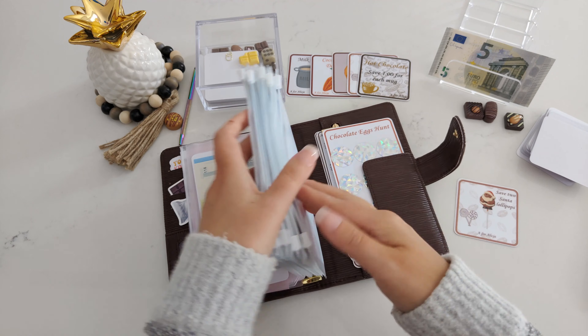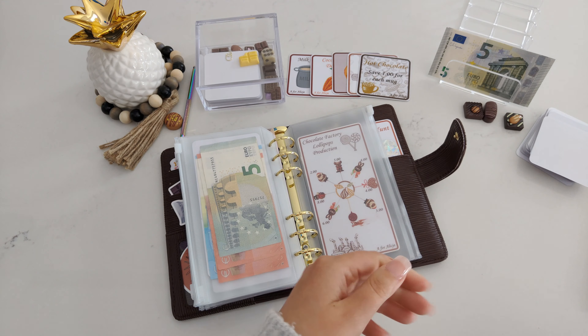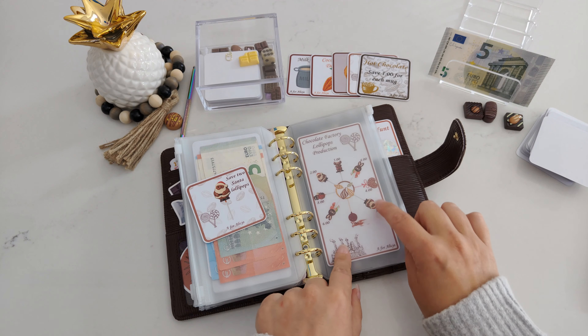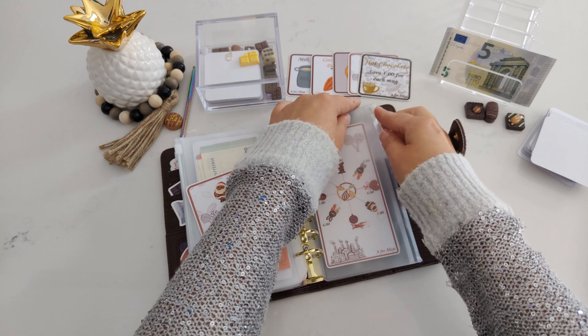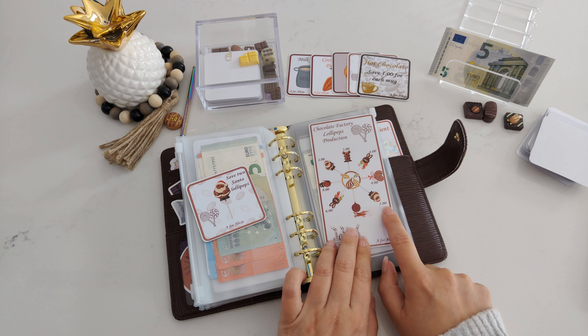We have lollipops again — going back to the lollipops. For this one, we saved two Santa lollipops. We have two of them; that one is two, that one is two, and that one is three — that makes five. I have five here. So that one and that one is done. We did three lollipops already — it's great.